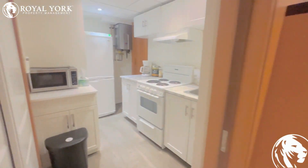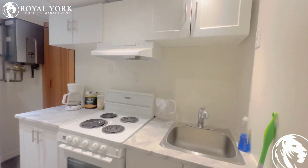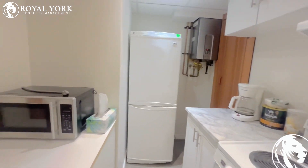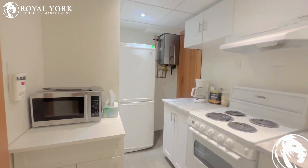Over to this side, we have our kitchen with all your needed appliances.